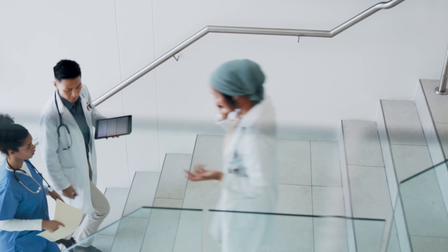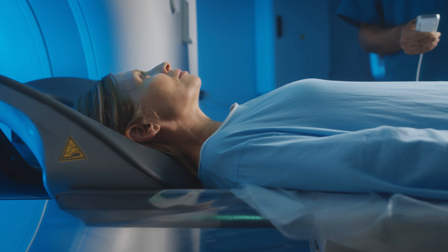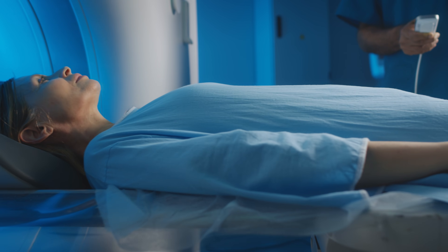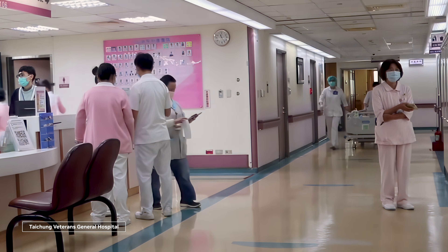Hospitals worldwide face a growing crisis: not enough clinicians, rising patient demand, and a need for smarter, safer care. In Taiwan, nurse shortages make this challenge even more urgent.